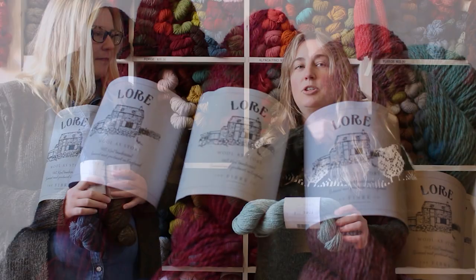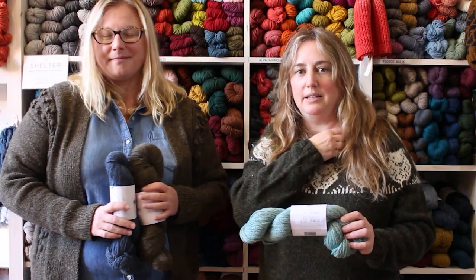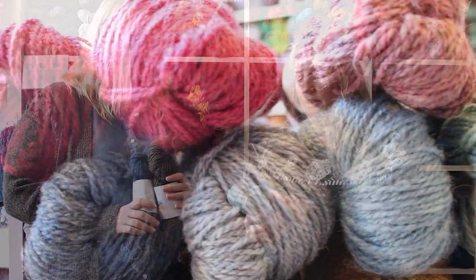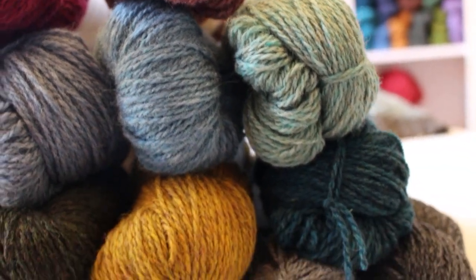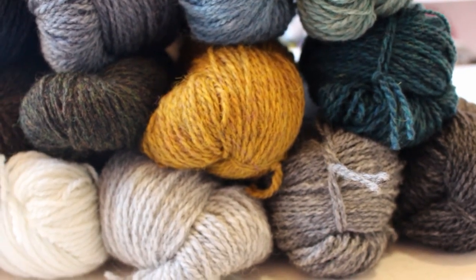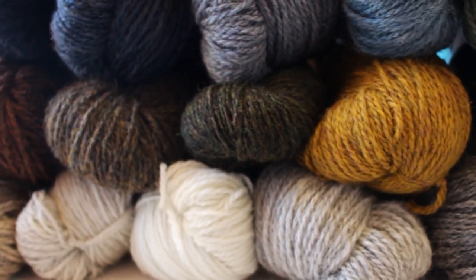The other thing I love about Lore is the color palette — it is just off the hook. The colors are gorgeous, with a tweedy, heathered effect. Most of the tones have a sort of tonal quality that's just beautiful to look at. All the heathers and different hues are amazing, making it a perfect palette for colorwork.